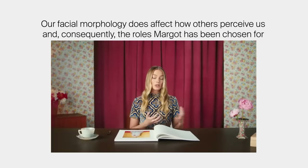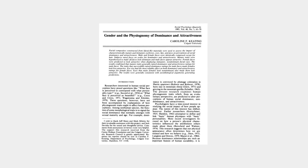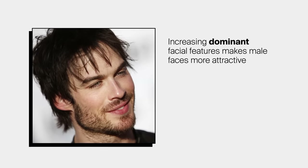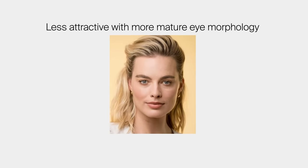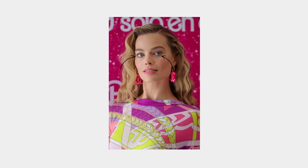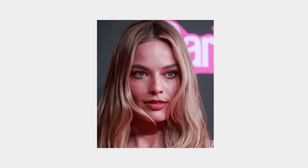Our facial morphology — the actual shape of our facial features — does affect how others perceive us. Research by Ruhl in 2016, as well as older research by Keating in 1985, established a connection between facial shape and perceptions of dominance. As features like the jaw, eyebrows, and eyes were altered to appear more mature, faces were perceived as more dominant. Increasing dominance in male faces made them more attractive, while the opposite was true for women. If we give Margot more mature features, particularly in the eyes where the effect is strongest, she does become less attractive. Barbie dolls don't appear dominant or threatening — they typically have larger eyes and more neonatal features, and the same can be said about Margot's eyes.